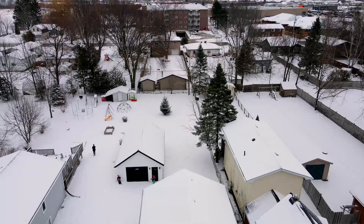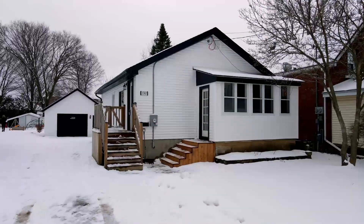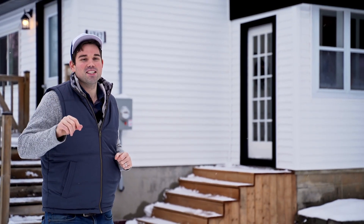This bungalow is loaded with features. You have a detached shop, huge backyard and turnkey home on the inside. We guarantee you're gonna love this home.